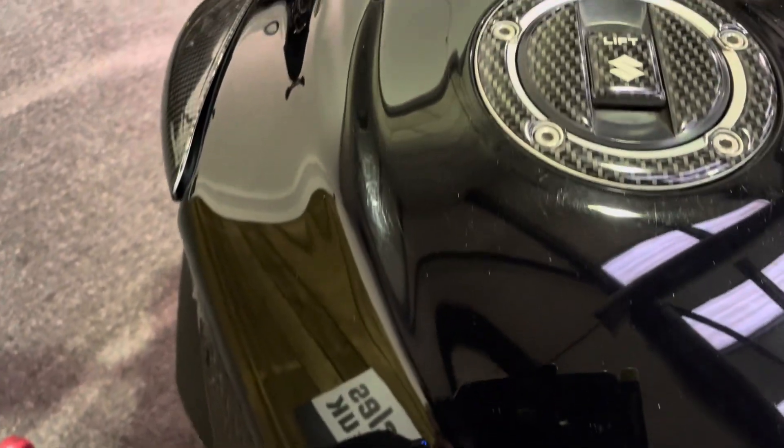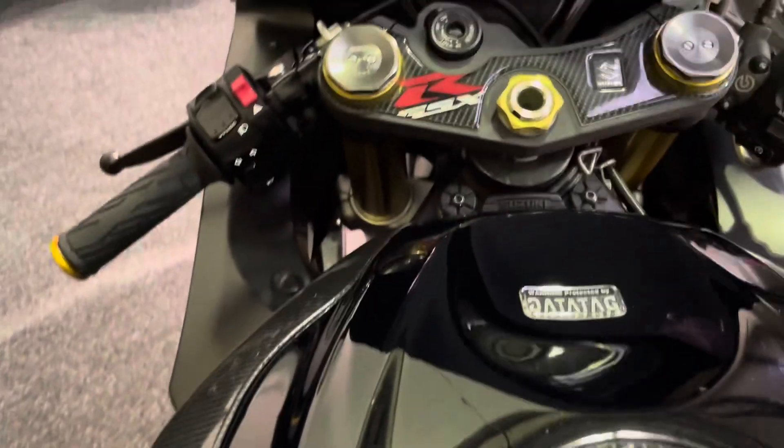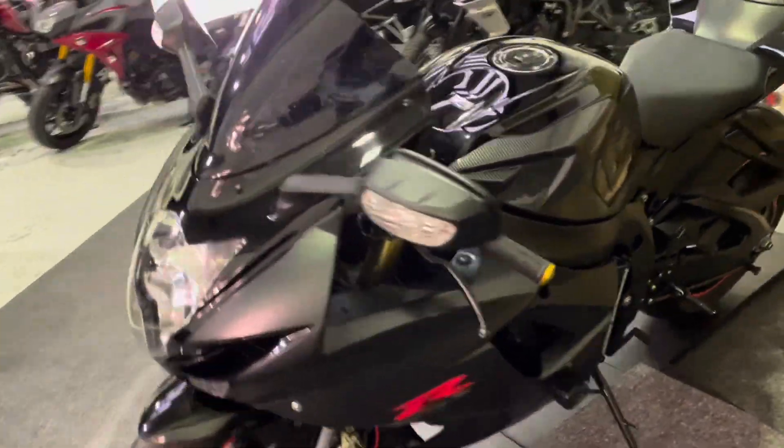On top of the bike, there's a tank pad and a carbon effect surround on the filler cap. There's also data tag security marking. The dials are a mixture of analogue and digital — absolutely superb.